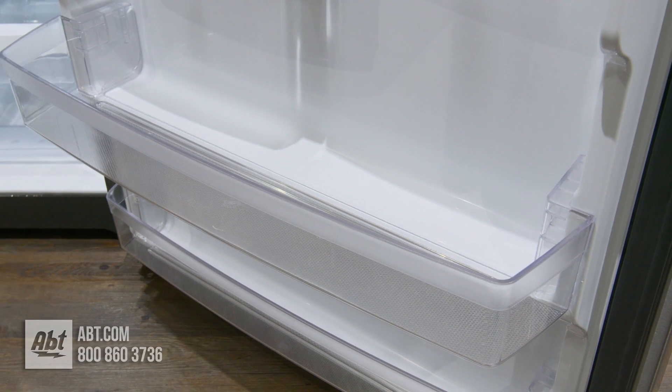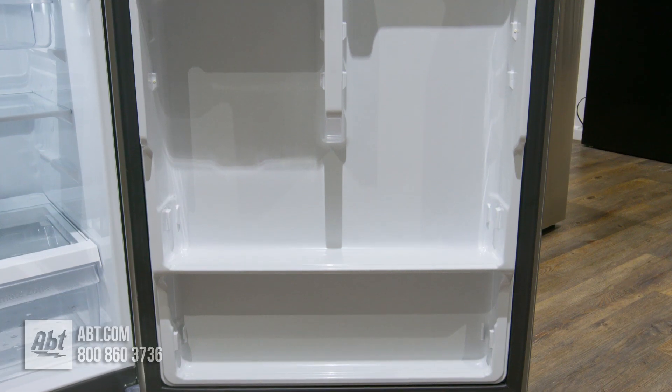Two bins are adjustable, one is deep enough for gallon storage, and all bins are removable for cleaning.